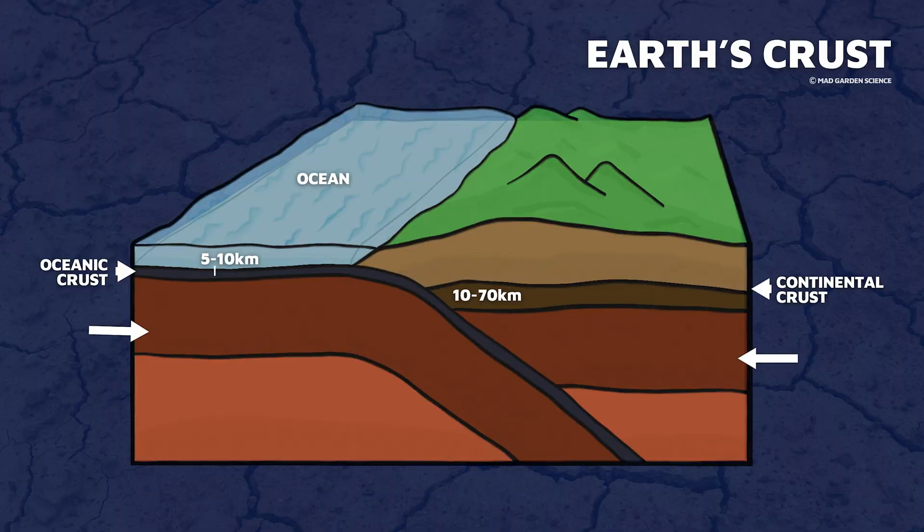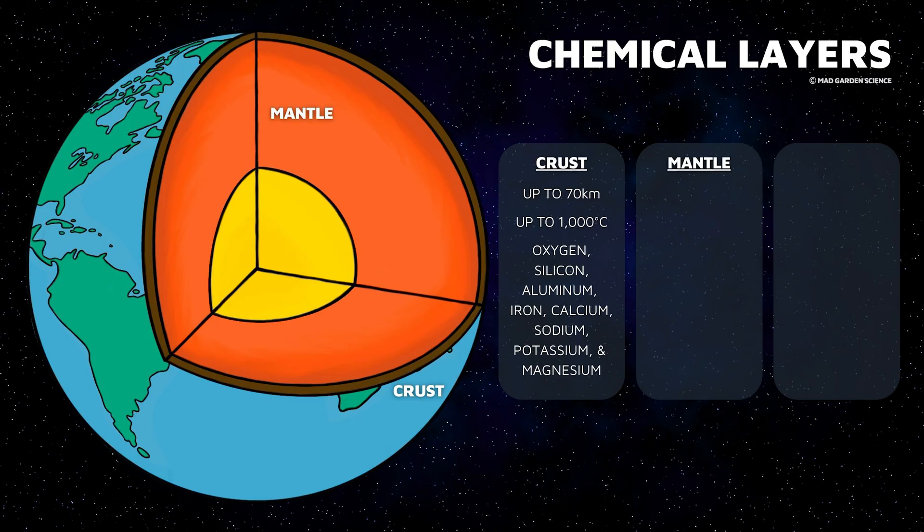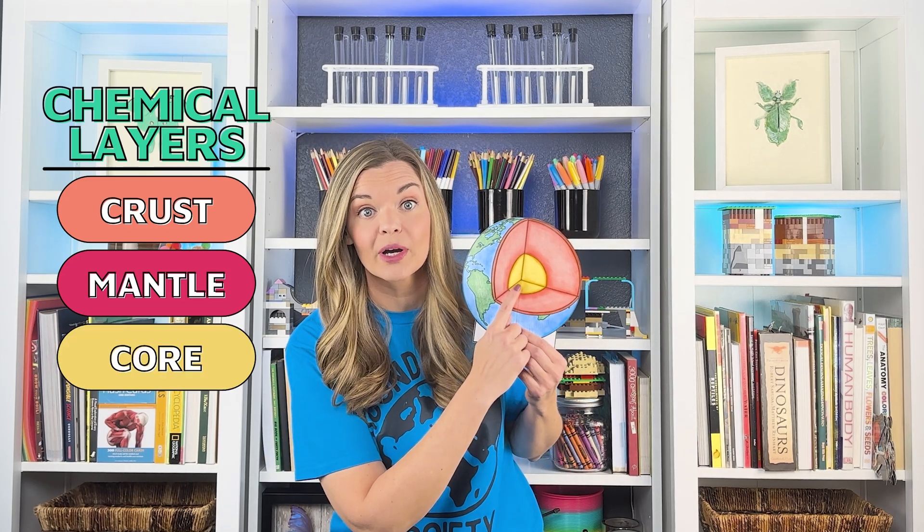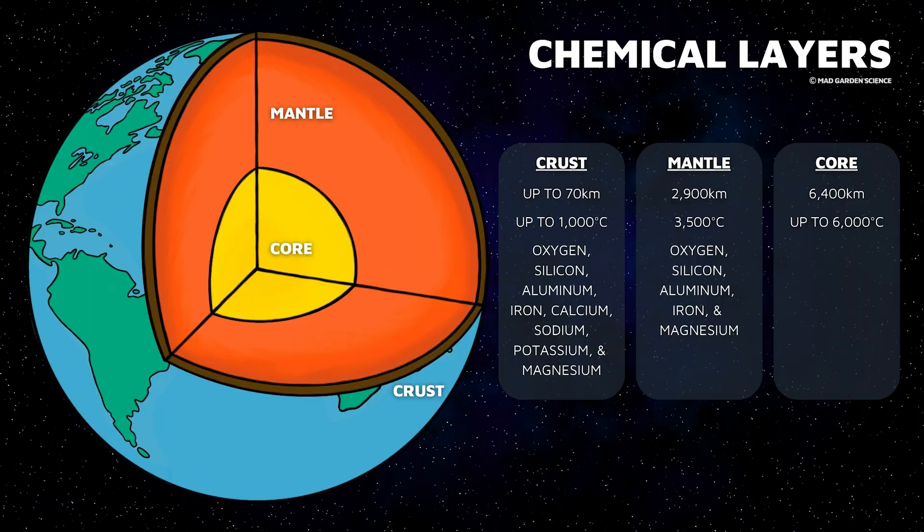The next layer begins just under the continental and oceanic crusts. We call this layer the mantle, and it reaches to about 2,900 kilometers deep, making it the biggest layer of the Earth by volume. The mantle is made of the same elements as the crust but in different proportions. At the center of the Earth is the core, which is nearly twice as dense as the mantle. We believe this is because it's mainly metals like iron and nickel — very different from the rock of the mantle and crust. This gives us three distinct chemical layers: the crust, mantle, and core.